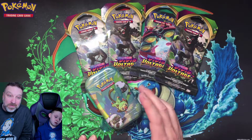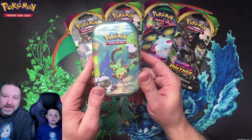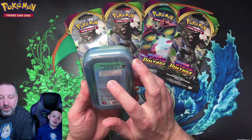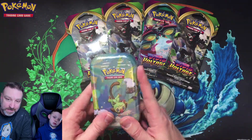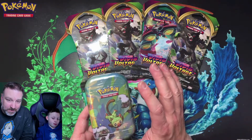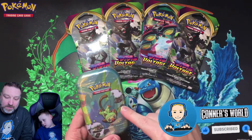Welcome back to another Pokemon opening video on Connor's World. Today we're going to be opening up four Vivid Voltage packs, and we're going to be giving away this tin — it's a Grookey tin. The tin comes with two booster packs, one coin, and the art shown on the tin. Today's giveaway is the Grookey tin.